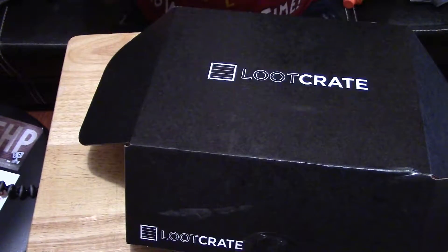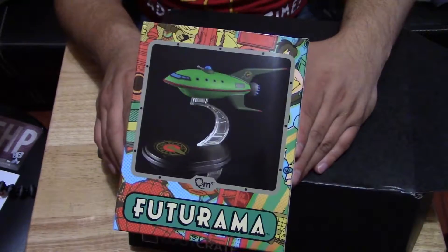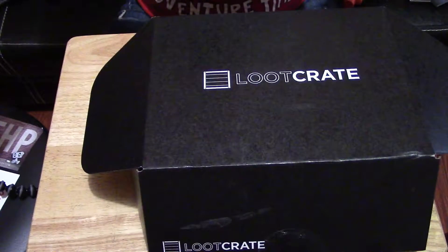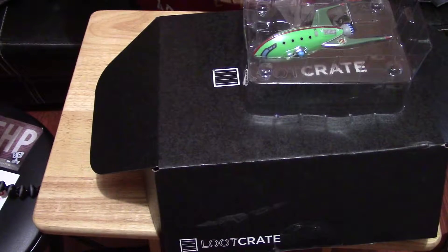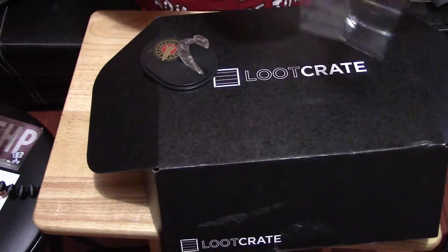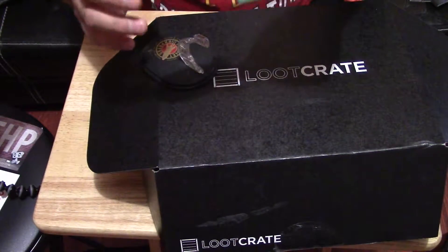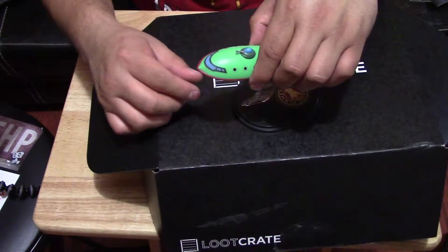Our fourth item is this Futurama Planet Express ship, and once again it's a Loot Crate exclusive — it looks pretty neat. Let's take it out of the box. It's the Planet Express ship, and the coolest part is that it comes with a little base you can put it on. The spaceship itself is super light, and it has a magnet here and another one here, so you just put it on there — wham!